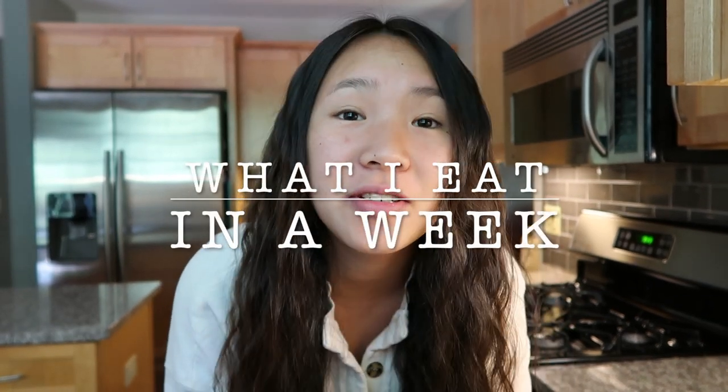Hey guys, it's Sophie and as you can tell from the title, I'm going to be doing a 'what I eat in a week' this week. During this quarantine, I've really been enjoying being able to cook my own food more and just try new foods and recipes. I really enjoy cooking and food, so I've been really enjoying this time where I can focus more on cooking and what I'm eating.